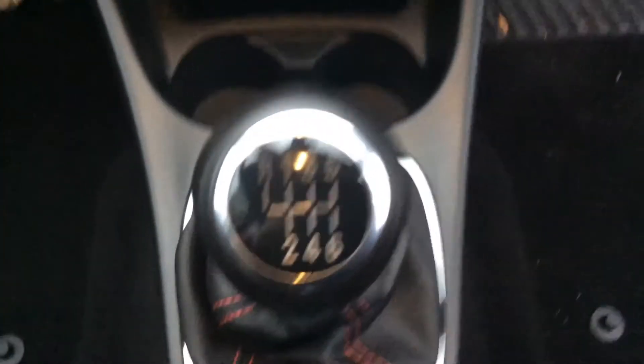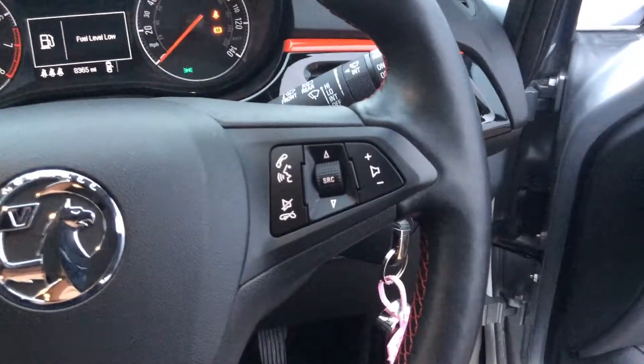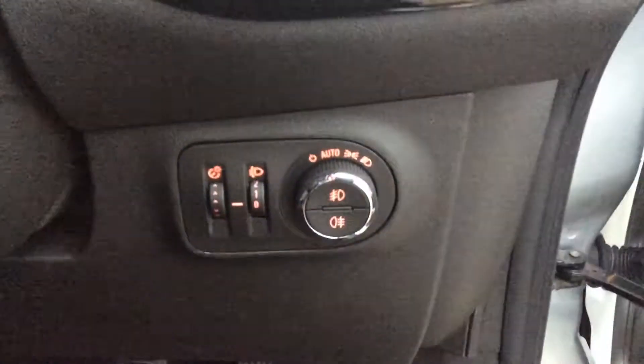Also air conditioning, a USB port with a 12 volt charger. This car also has a 6 speed manual gearbox. We see cruise control and audio controls on the steering wheel, along with automatic lighting and electric windows.